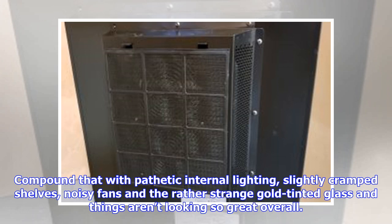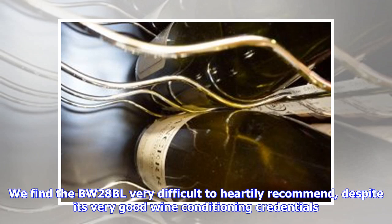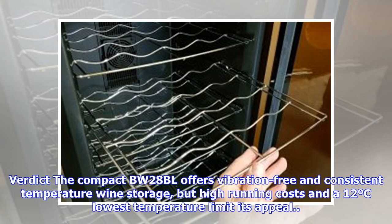Compound that with pathetic internal lighting, slightly cramped shelves, noisy fans and the rather strange gold-tinted glass and things aren't looking so great overall. We find the BW-28BL very difficult to heartily recommend, despite its very good wine conditioning credentials. The compact BW-28BL offers vibration-free and consistent temperature wine storage, but high running costs and a 12°C lowest temperature limit its appeal.